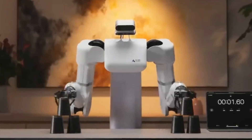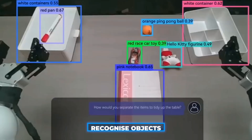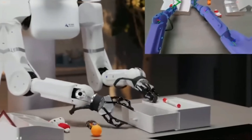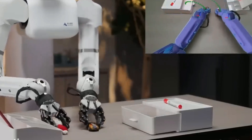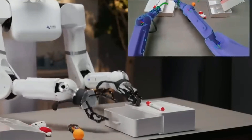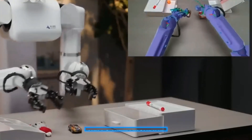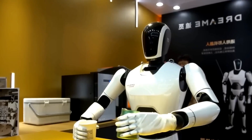One thing that really stands out is the robot's ability to recognize objects. For example, it can identify an orange ping pong ball. We've seen this kind of technology before, but it's still impressive. The robot can precisely identify objects like an orange ping pong ball and a Hello Kitty figurine, paying close attention to specific brands.